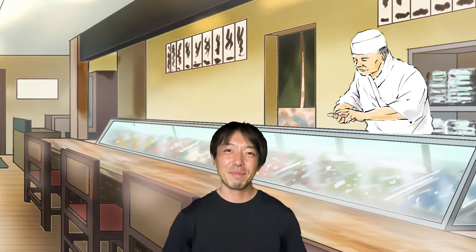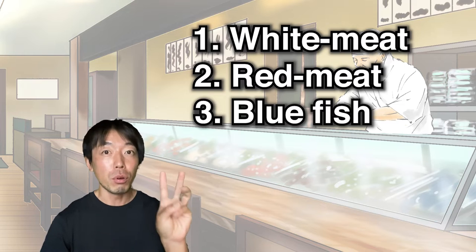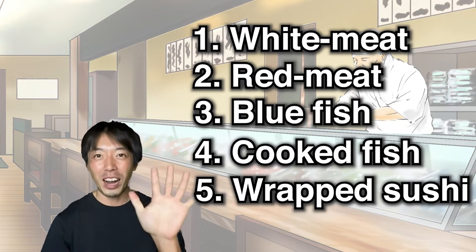I guess in your imagination you are full stomach, aren't you? So remember, the best order to eat sushi is white, red, blue, then cooked and wrapped.